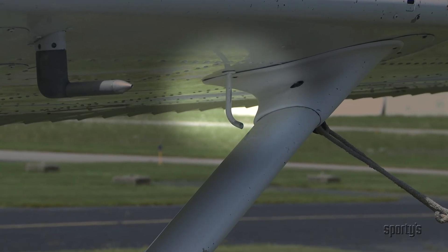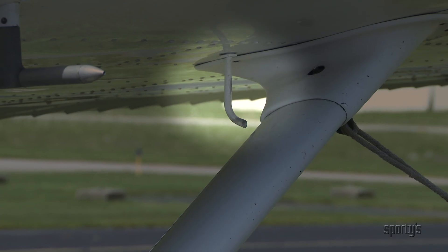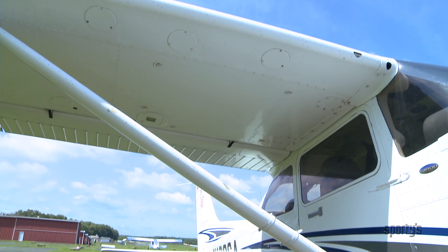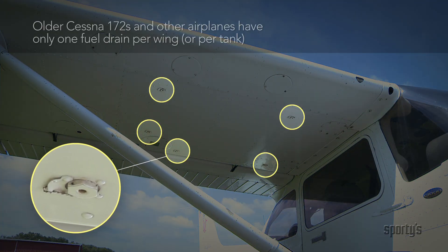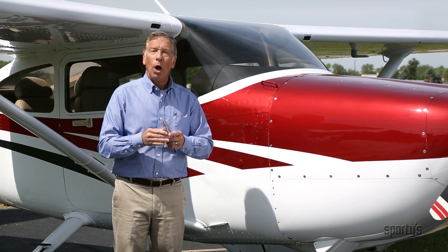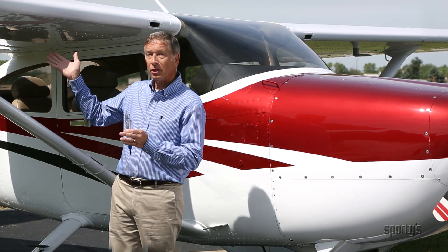Another vent under the left wing allows for expansion of fuel caused by high temperature. You may see some fuel dripping from this vent, particularly after topping off the tanks during hot weather. Five drain valves are located on the bottom of each wing of the 172 to allow you to draw samples to check for water or sediment and proper fuel.